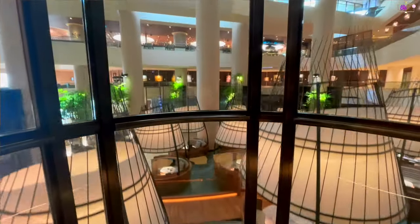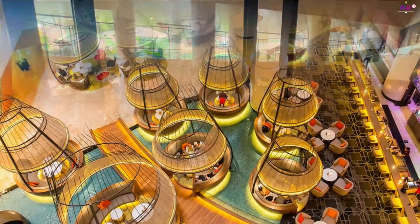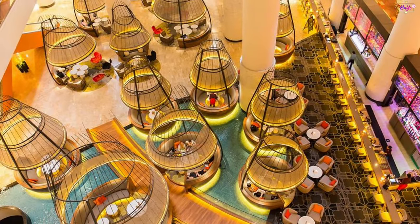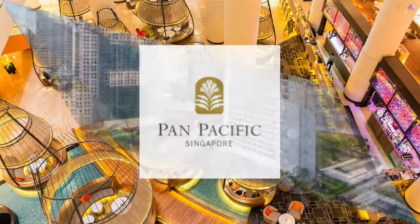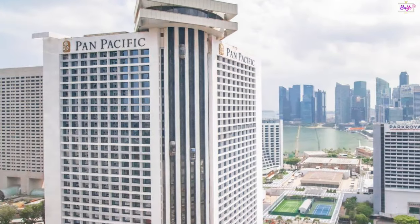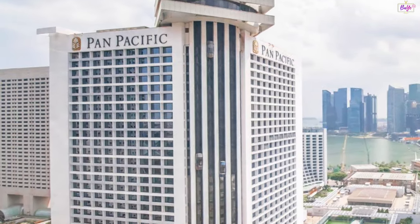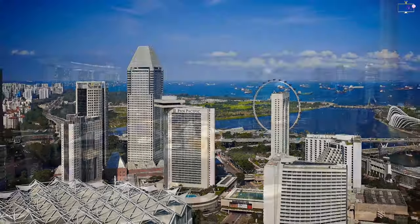In this episode of Bae TV, we will feature World Travel Awards Singapore's leading business hotel from 2020 to 2023 — Pan Pacific Singapore. Pan Pacific Singapore is a famous business hotel strategically situated in Marina Bay, allowing easy access and proximity to local attractions and sites.